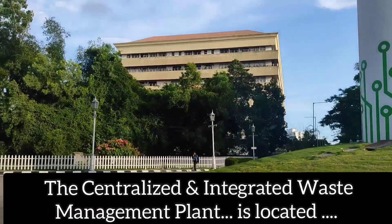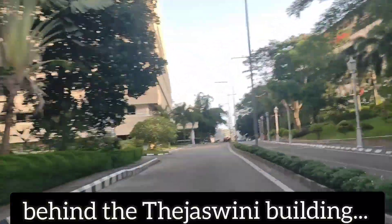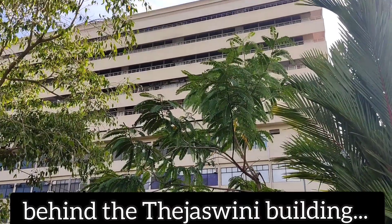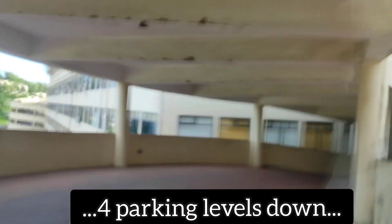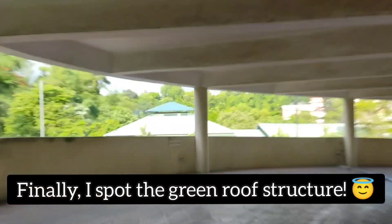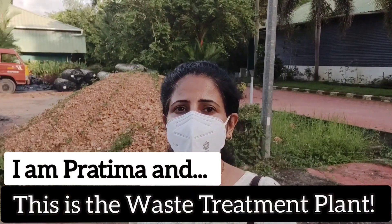I am on my way to the centralized and integrated waste management plant of Technopark. Hi everyone, this is me Pratima, and behind me is the waste treatment plant.